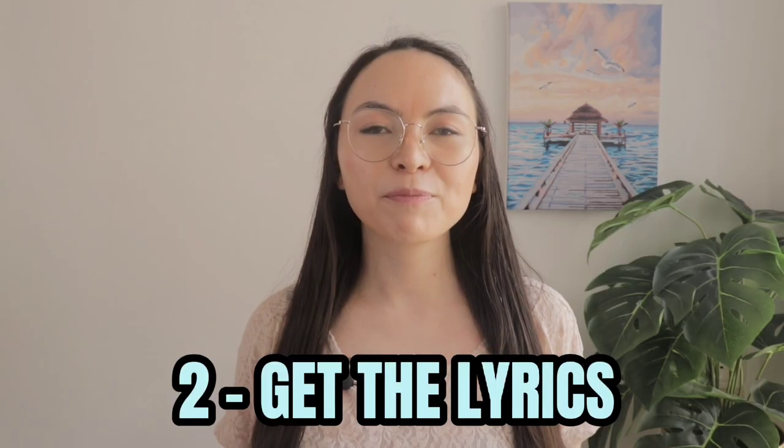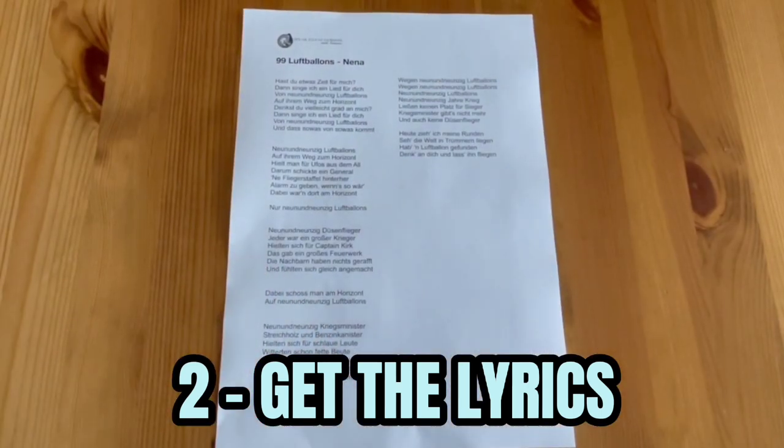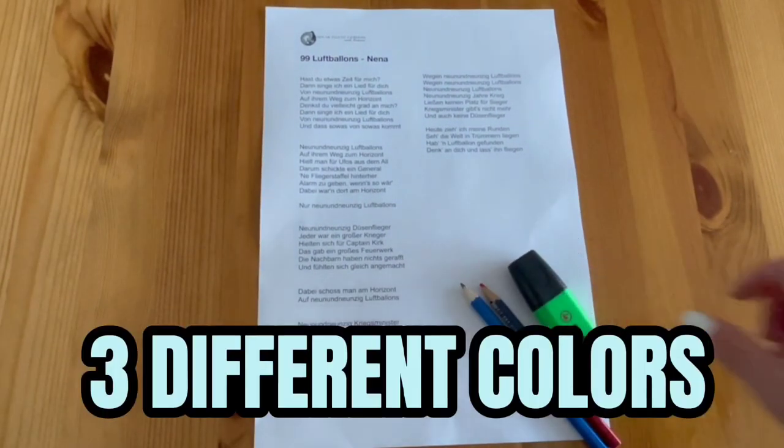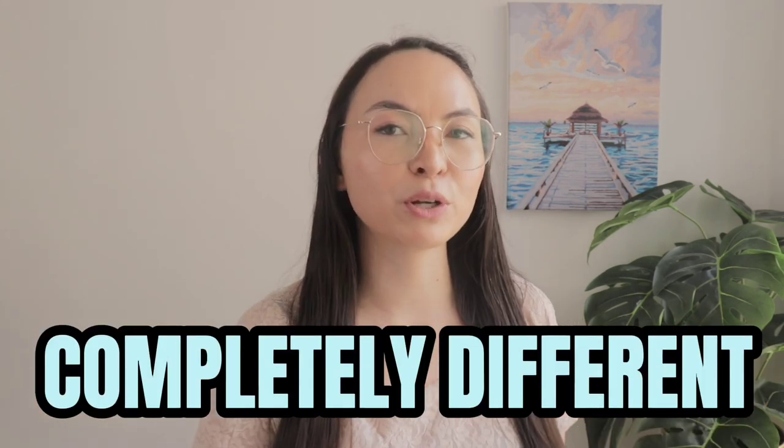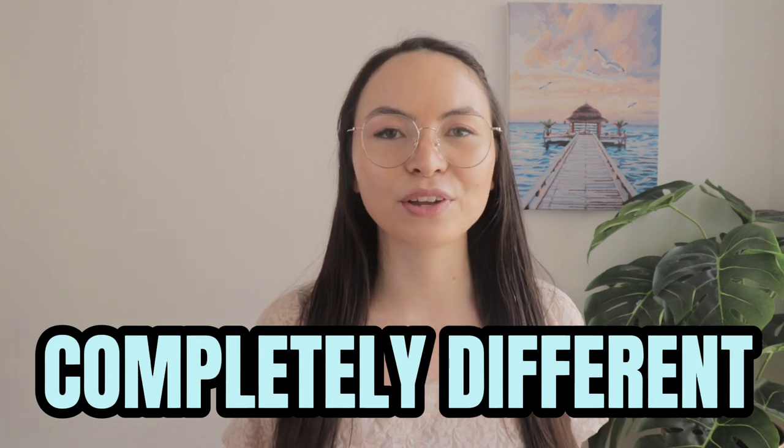Once you have picked a song, we'll move on to step number two. You actually want to have the lyrics on hand as well so we can go through it, and for that you'll need three different colors. One color for new vocabulary — pick eight to ten words, not more than that, we don't want to overwhelm ourselves. One color for words that you find hard to pronounce, and lastly one color for chunks. Chunks are basically whole phrases, and the reason they are so useful is because you want words to come out together smoothly, and sometimes words mean something completely different when they are put together into a phrase compared to when they stand on their own.